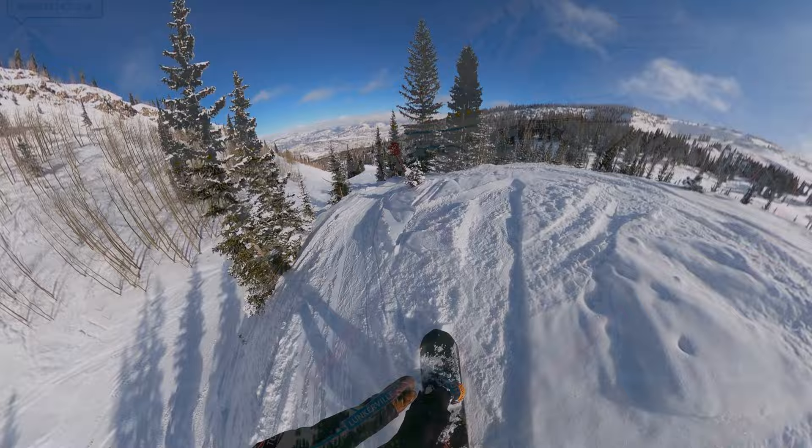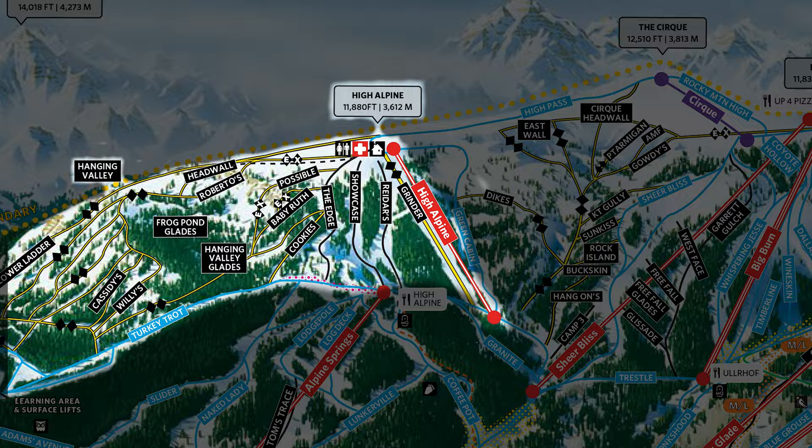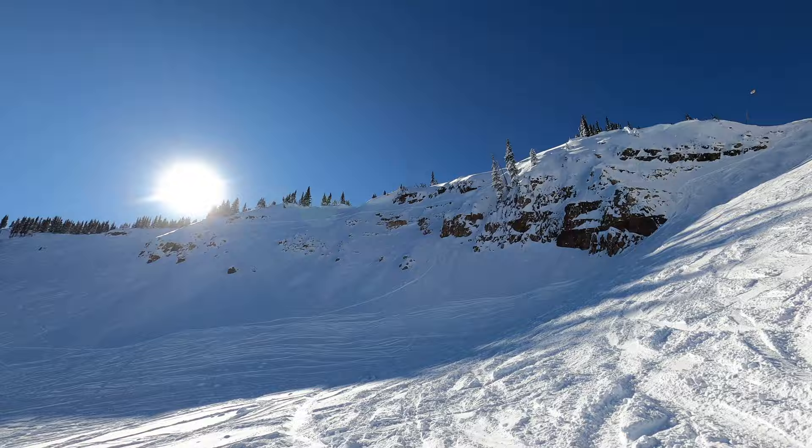Additionally, you can find more double black terrain off the High Alpine lift. This is also the part of the mountain where you can find most of the expert-only extreme terrain double black runs such as Headwall, Roberto's, Possible, and Baby Ruth.